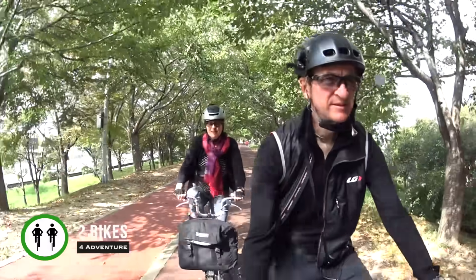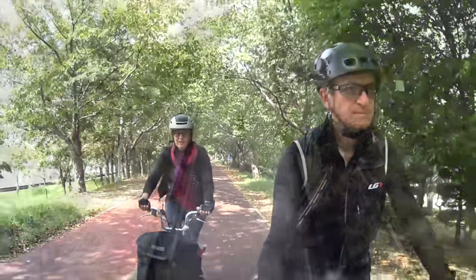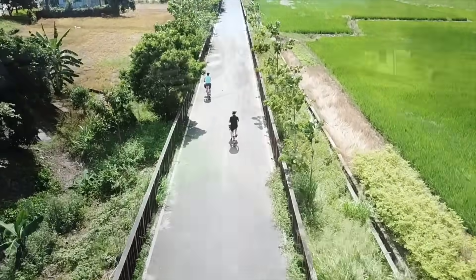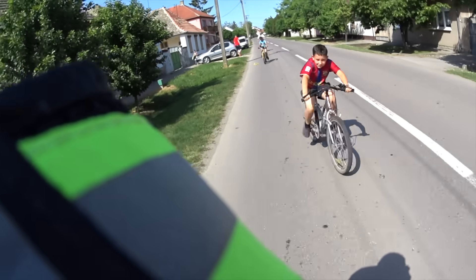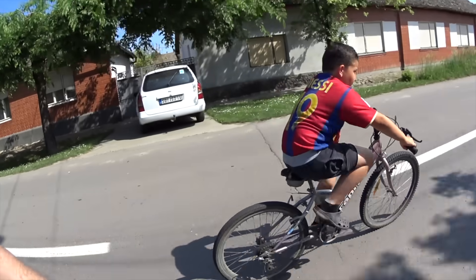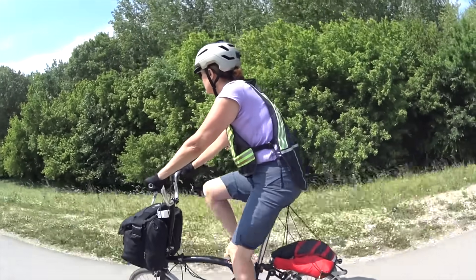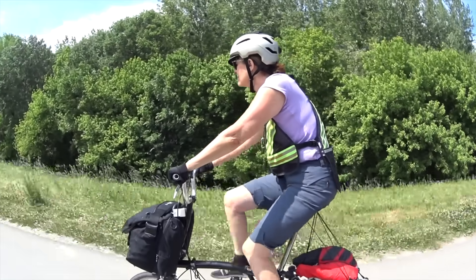Hi, we're Pam and Gilbert of Two Bikes for Adventure. We're often asked how fast we can go on a Brompton. This depends more on the rider's fitness than the bike's limitations. Nobody mistakes us for fast cyclists, but we can offer some insight into how a Brompton compares with the road bike in terms of speed.